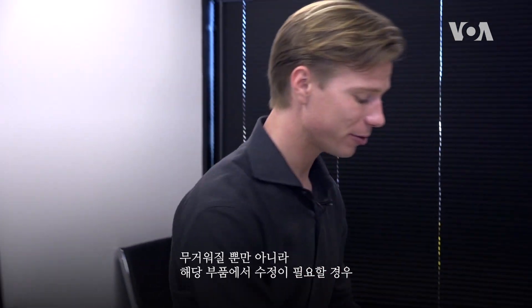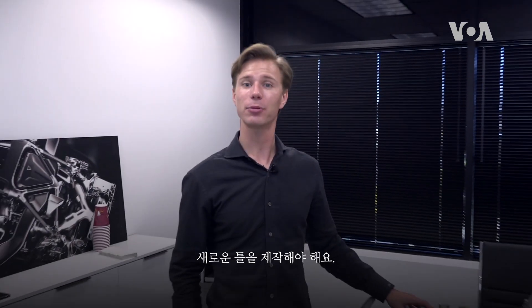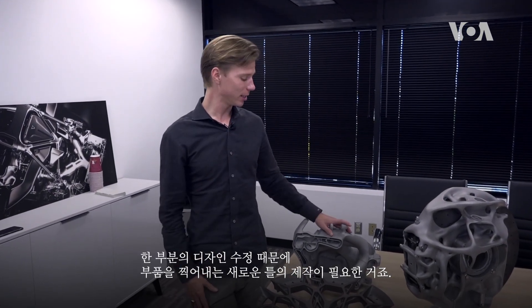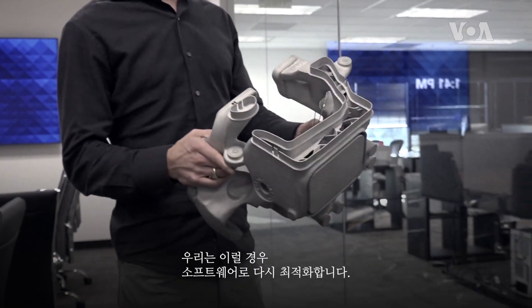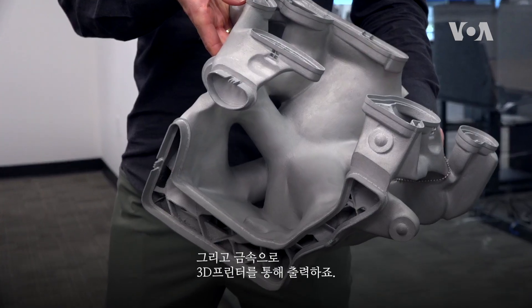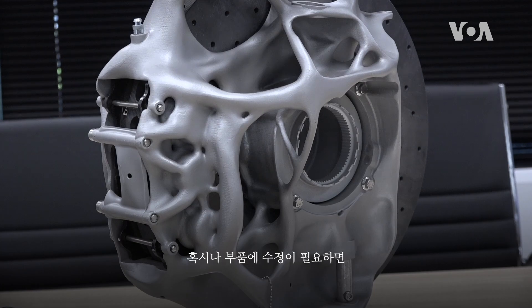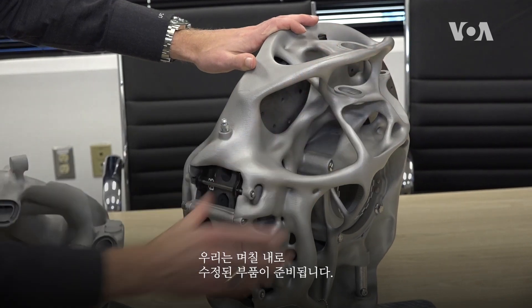Not only would it be heavier, but if you wanted to change that part, you'd have to make a new casting mold — re-engineer your entire casting mold just to make one design change. In our process, we just re-optimize with the software, print it on our 3D printers in metal, perfectly optimized, wasting no material. And if you want to make a design change, within days we can have a new part to you.